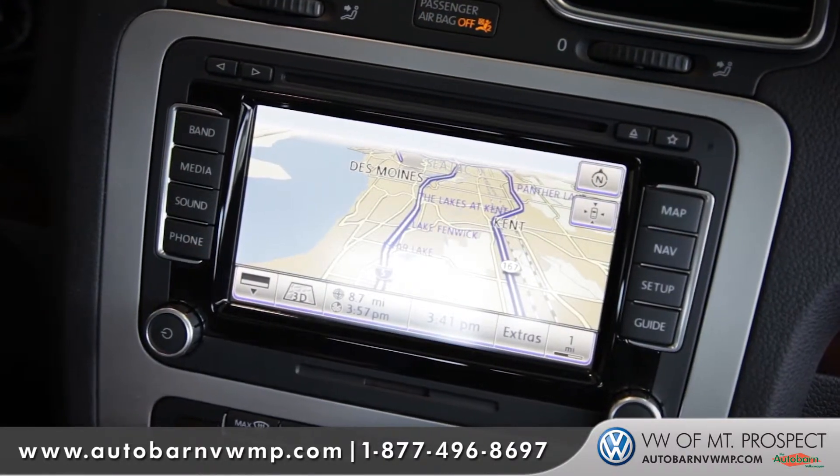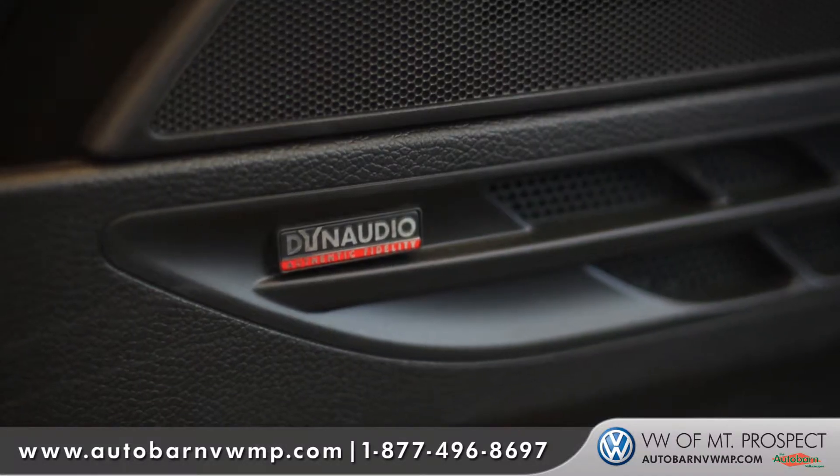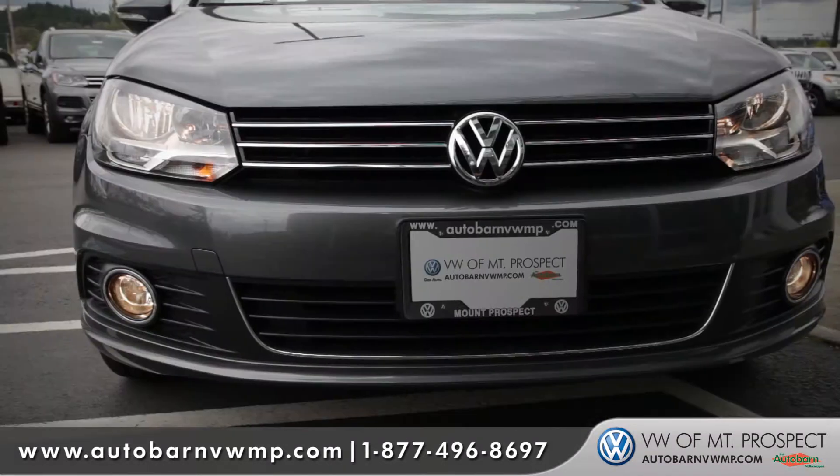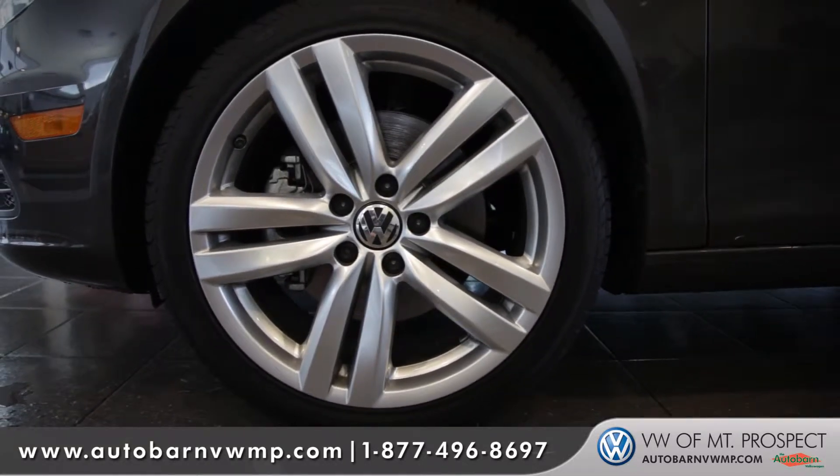If you want even more, you can step up to the fully loaded Executive package, which gives you an upgraded Dynaudio sound system — which is great with the convertible — sports-tuned suspension, as well as upgraded stylish 18-inch sport alloy wheels.